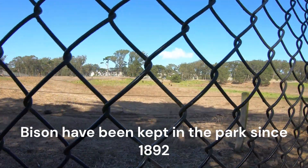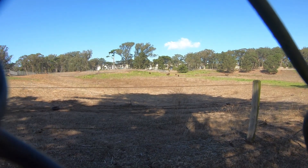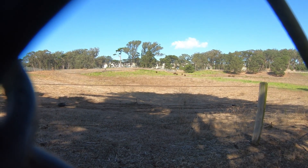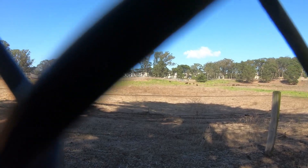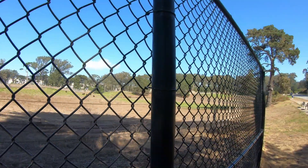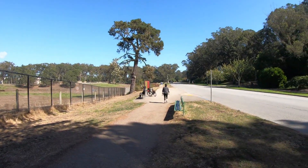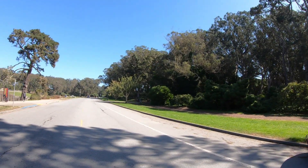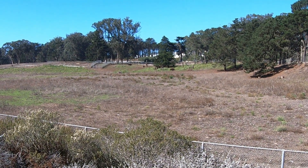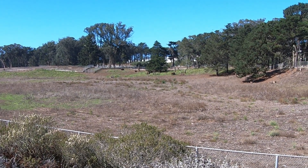I don't know how well you'll be able to see them — I can't even see them on this screen — but out there are the San Francisco bison. There's a little bit of zoom but not much. That's all they do out there: just walk around. Very exciting.